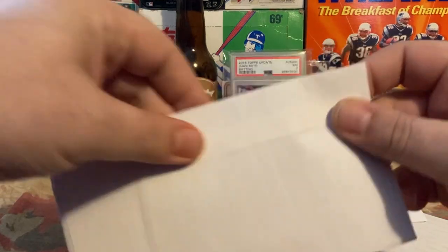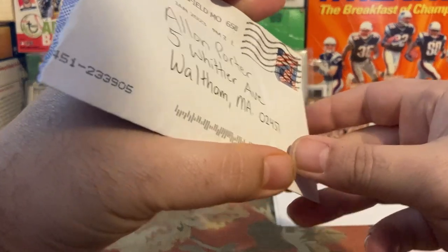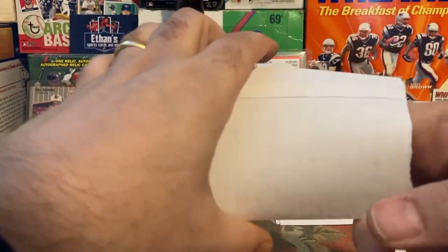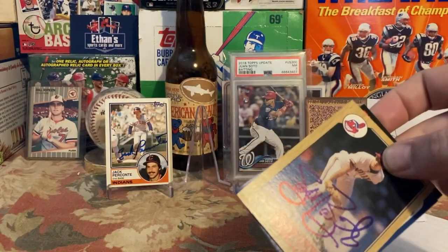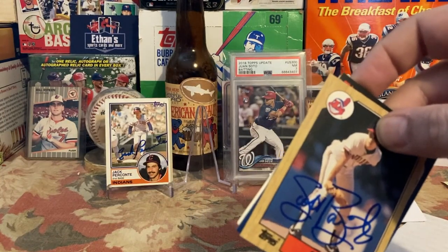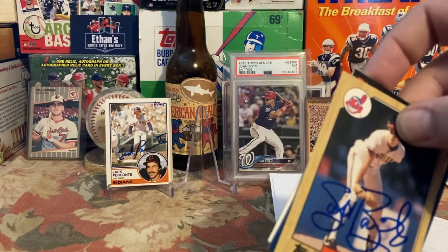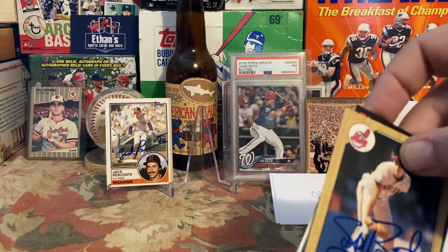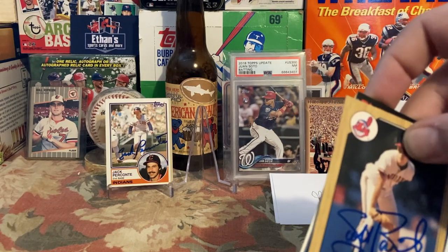Our last TTM of the session comes from Springfield, Missouri, postmarked January 17th. It is Scott Bales, former pitcher for the Indians. I sent it on the 19th and it came back on the 17th — so just over a week return for Scott Bales.